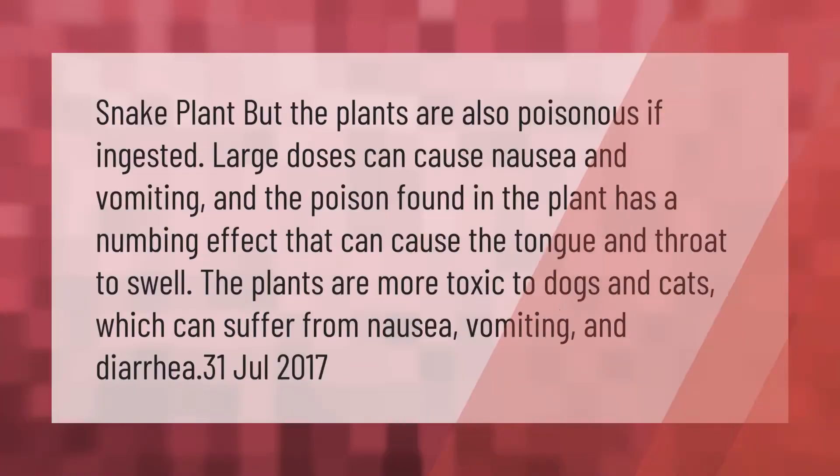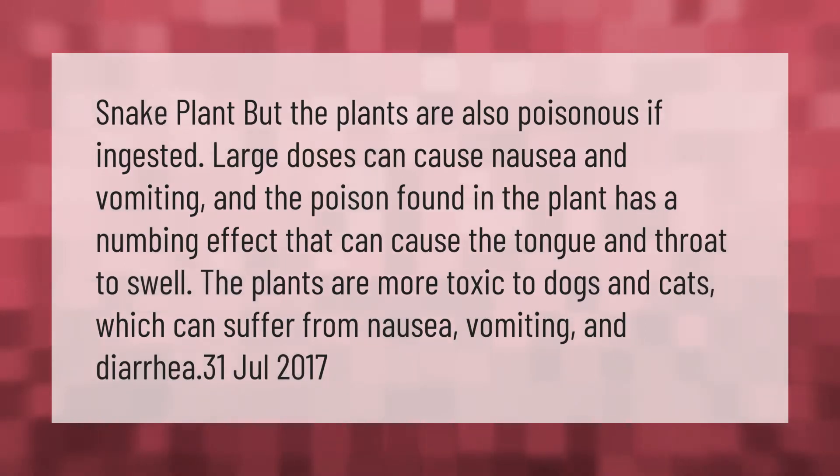Snake plants are also poisonous if ingested. Large doses can cause nausea and vomiting, and the poison found in the plant has a numbing effect that can cause the tongue and throat to swell.